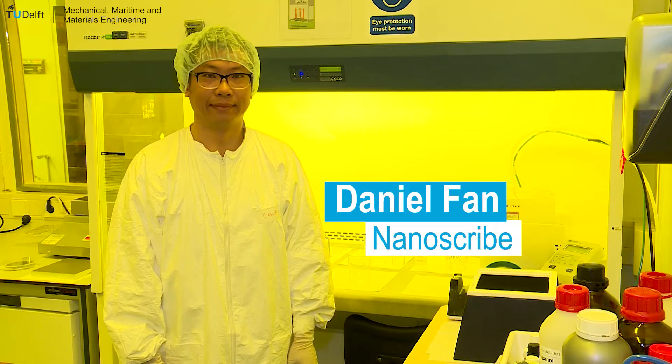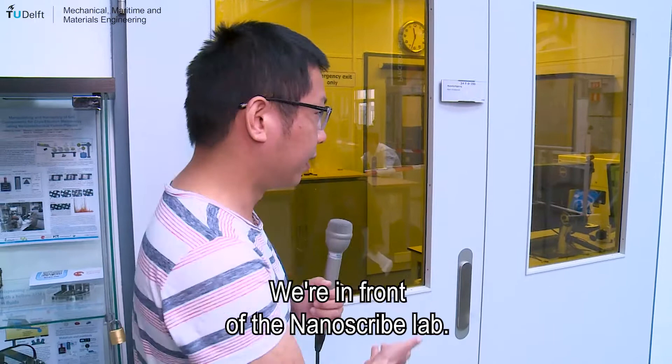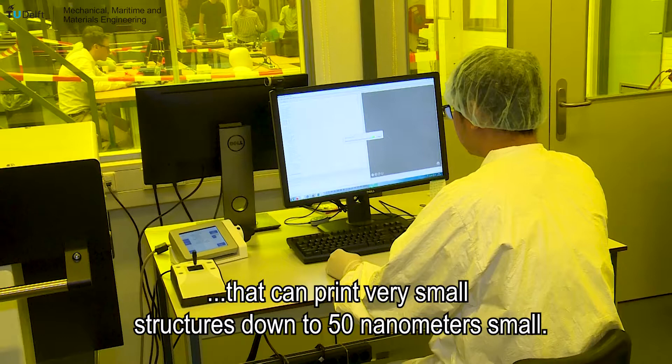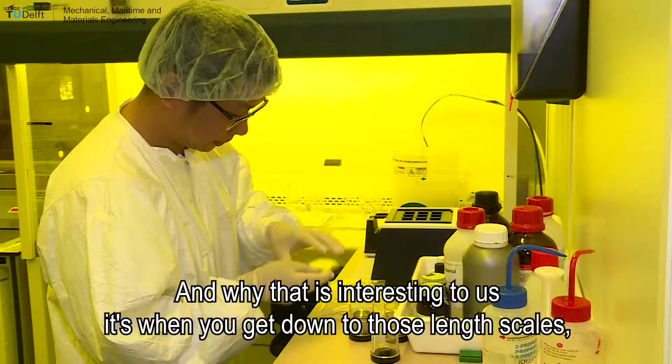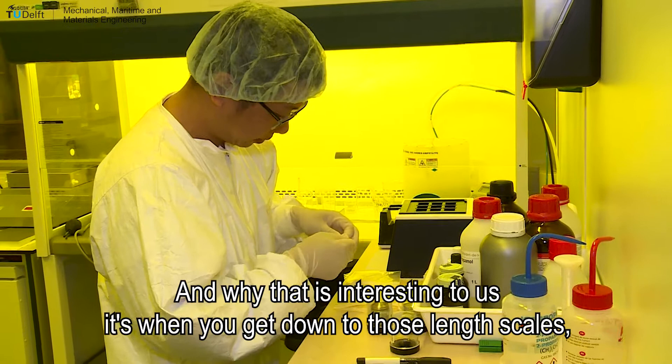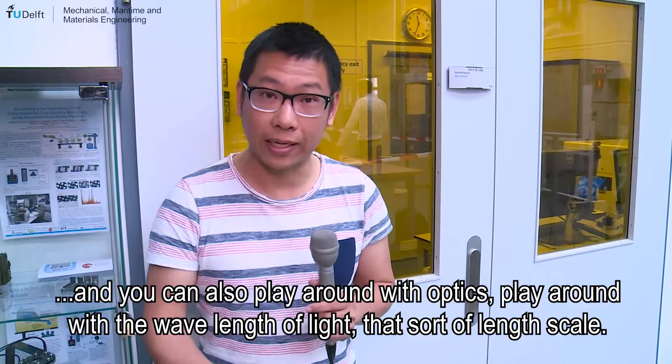My name is Daniel Fan. I am a postdoc in the micro and nano engineering department of precision microsystems engineering. We are in front of the NanoScribe lab. NanoScribe is a tool — basically it is a 3D printer that can print very small structures down to 50 nanometers. So you can build 3D objects that are nanometer to micrometer sized. What is interesting for us is that when you get down to those length scales, you start interacting with things like biological cells and DNA. You can also play around with optics, since the wavelength of light is at that sort of length scale.